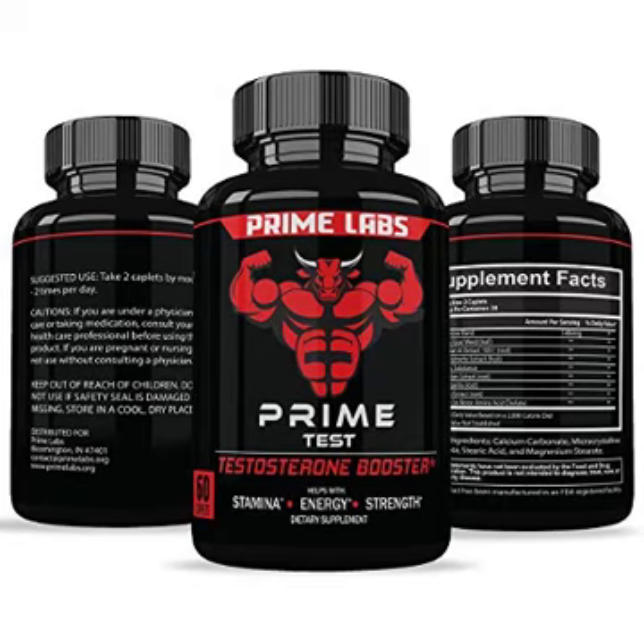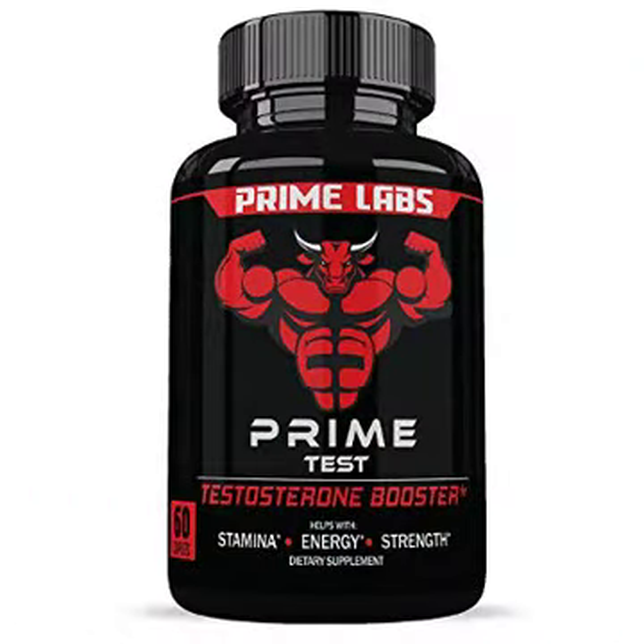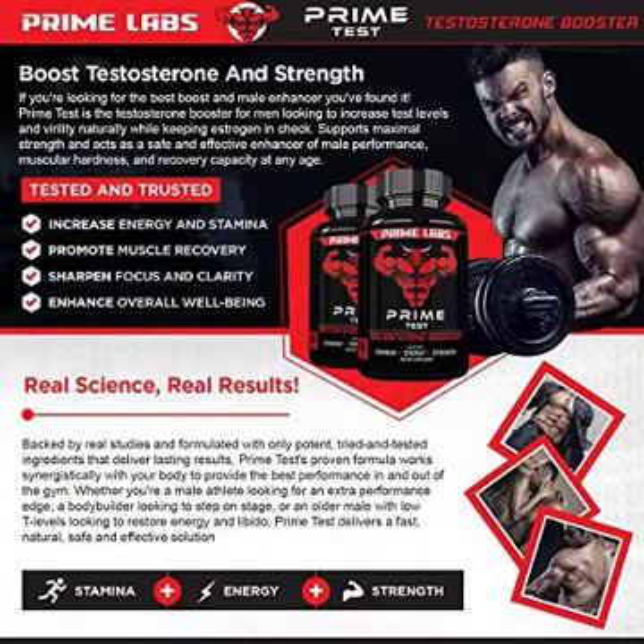A daily supplement that naturally increases testosterone levels, you can melt away belly fat while having more energy to create lean, healthy muscles and improved mood. Prime Test can give you the stamina, confidence, and improved circulation you need to perform better physically, both in and out of the bedroom.